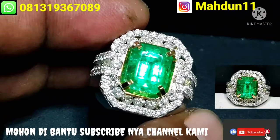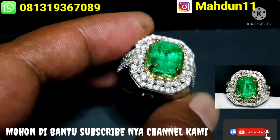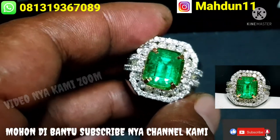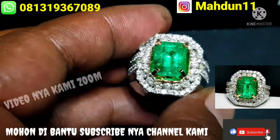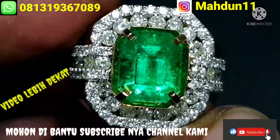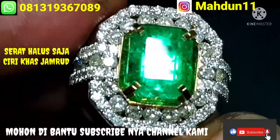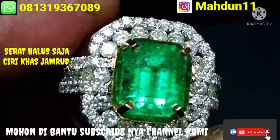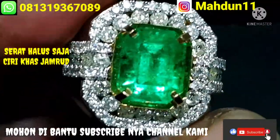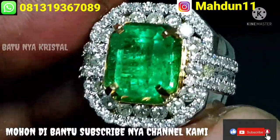Saya coba video perjauh lagi, kemudian zoom berdekat lagi. Kelihatan jelas minusnya tentang batu ini masih ada serat kapas atau serat khas jambrut ya, bukan crack. Kelebihan tentang batu ini kristal ya. Cukup jelas untuk kualitasnya.